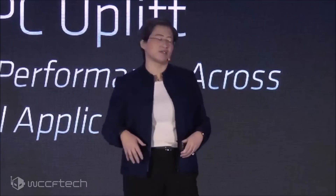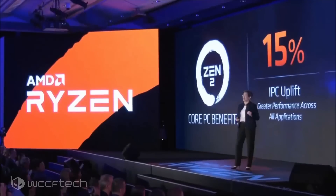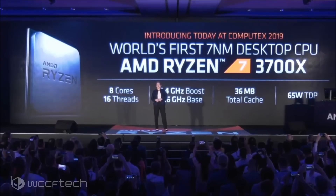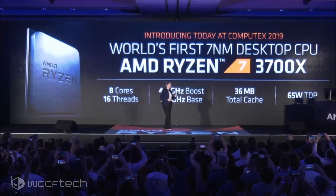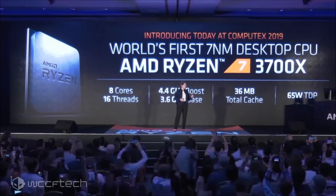Then we move up to the Ryzen 5 3600X — that's a six-core 12-thread with a 3.8 GHz base and a 4.4 GHz boost for $249, coming with the Wraith Stealth and Wraith Spire respectively. Moving up to the Ryzen 7, we get the 3700X, which is an eight-core 16-thread part with a 3.6 GHz base and a 4.4 GHz boost for $329.